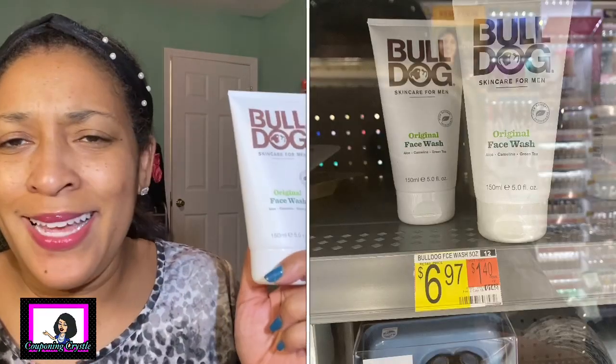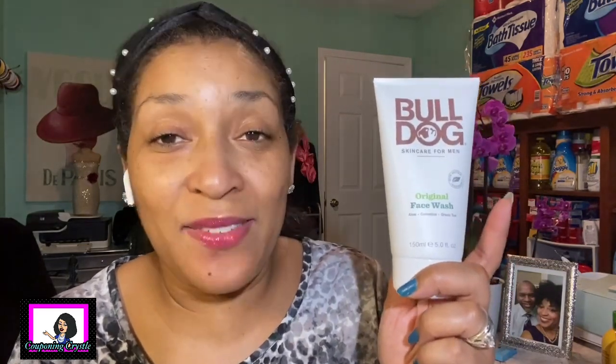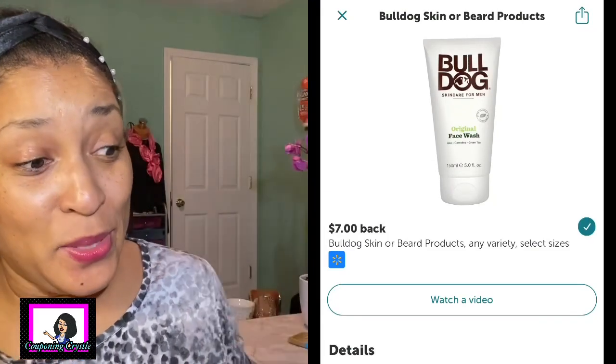The next rebate is an Ibotta Walmart deal - this is the Bulldog original face wash. It's priced $6.97 in my Walmart. They actually had this stuff locked in a case - it's face wash, guys! I didn't have a coupon so I paid $6.97 in store. There is a seven dollar Ibotta rebate making the final cost free and a three cent moneymaker. Great deal!